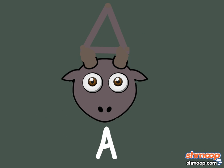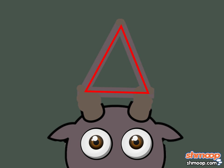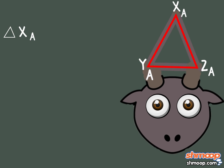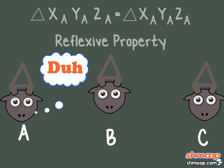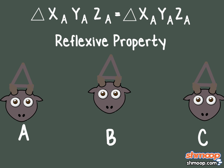Goat A's horns grow in a triangle shape. Let's label the points of the triangle X sub A, Y sub A, and Z sub A. From these measurements, we can draw the definite conclusion that triangle X sub A, Y sub A, Z sub A is congruent to triangle X sub A, Y sub A, Z sub A. When a geometric element is equal to itself, it's demonstrating the reflexive property of congruence. A bit obvious perhaps, but this property can be useful in geometric proofs.